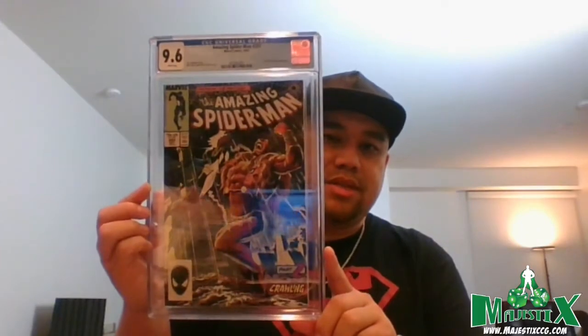Now some good stuff. Amazing Spider-Man #293 — the issue right before the Kraven storyline — came back 9.6. I got this together with #294 for maybe 50 bucks shipped, had it pressed, and was wondering if I should submit it. I thought it had an outside shot at 9.8 but given that it's from 1987, a 9.6 is great. This is still going to be highly sought after once we get more info from the Kraven movie.